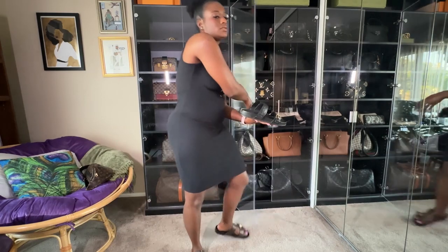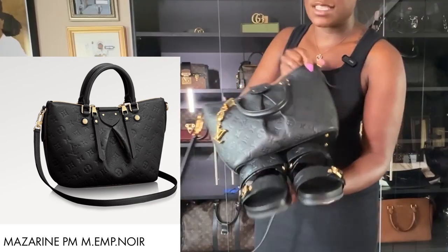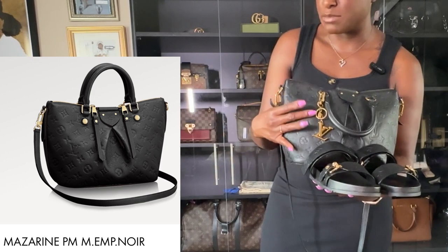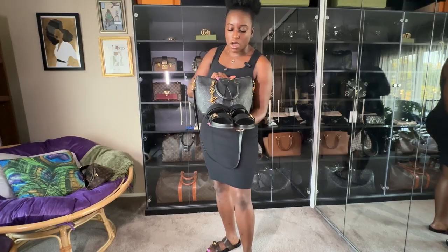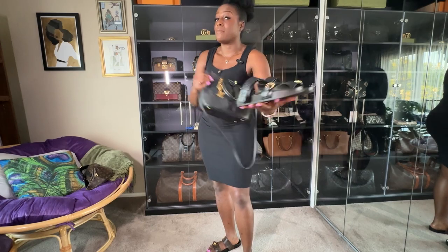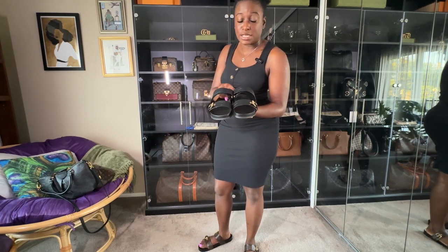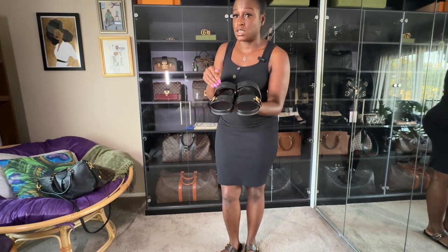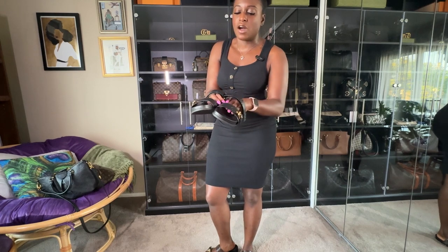I want to show the leather difference. I have a black Empreinte bag — that's a grainy, scratch-resistant leather. The new slides, however, are a soft lambskin leather, which is quite different. I thought they'd go together perfectly with the bag. Let me show you the difference between the new revamped version and the original slides.